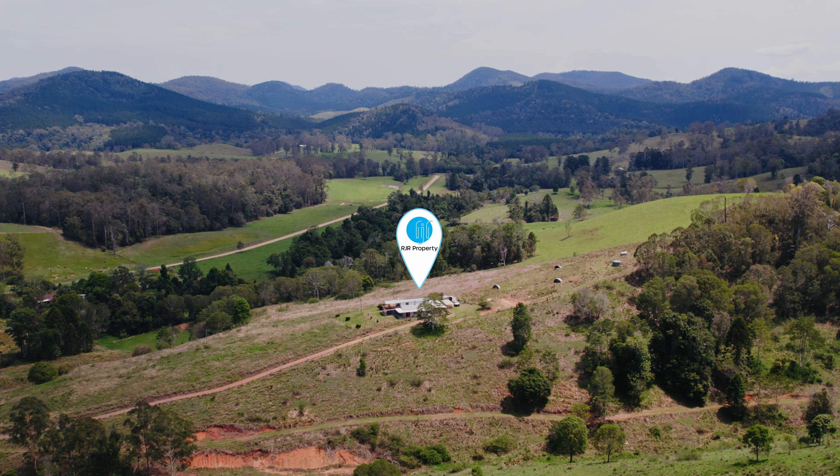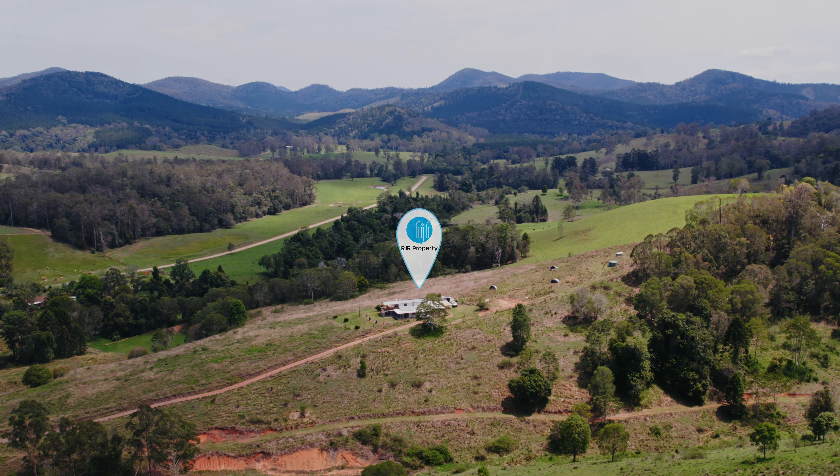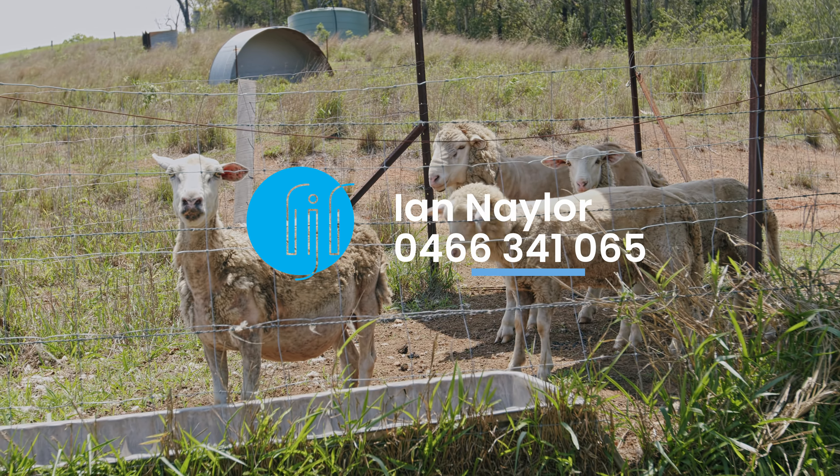334 Happy Valley Road is 10 minutes to Kandanga Village and approximately 20 minutes to the new freeway. Inspections can be arranged by contacting Ian Naylor from RJR Property.